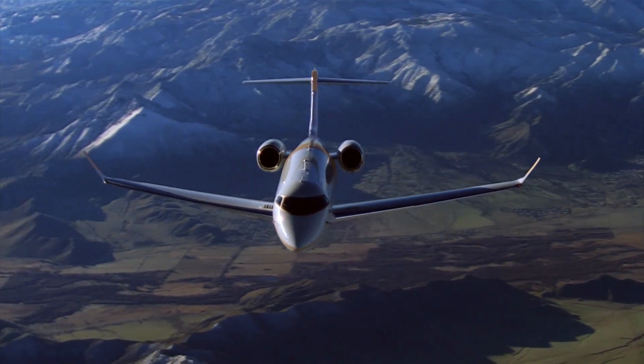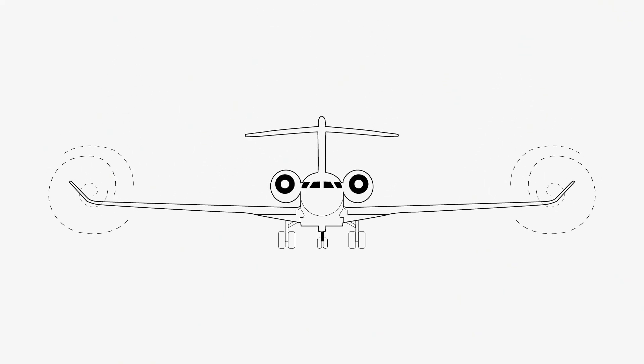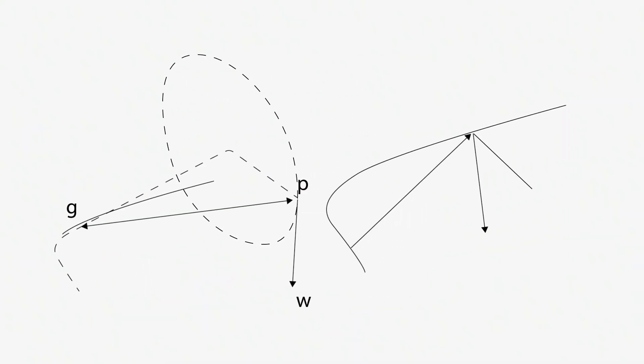But how does a winglet work? When an aircraft is flying, invisible vortices are created at the tips of the wing. Those vortices cause a few issues. The first one is more operational, especially when aircraft follow one another closely — this is why we space aircraft, especially during takeoff and landing. Another impact of the vortices is that it creates extra drag, often called induced drag. Induced drag represents a large portion of the total drag felt by the aircraft in flight.